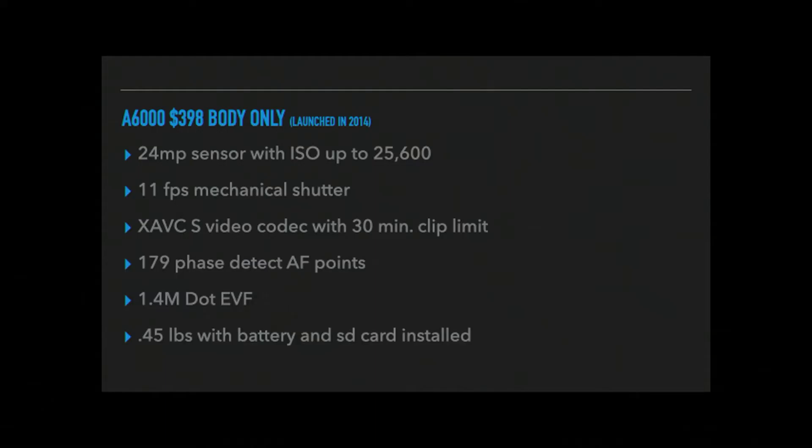Now let's look at the a6100, which is $598 — a full $200 more. This camera was launched in 2019. It also has a 24-megapixel sensor, but don't be fooled — it is not the same sensor as what's in the a6000. And here is where you really see the difference: the highest ISO is 512,000.